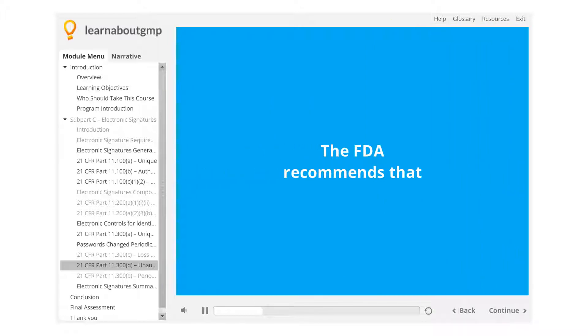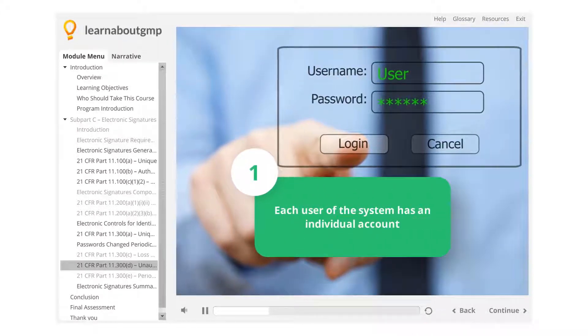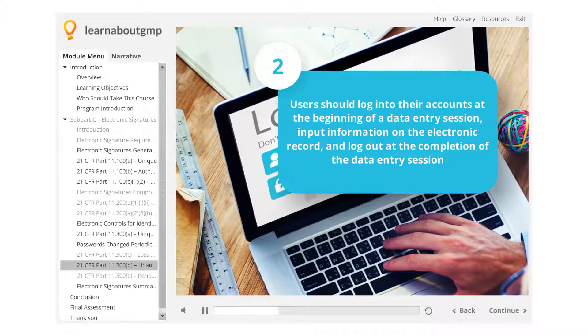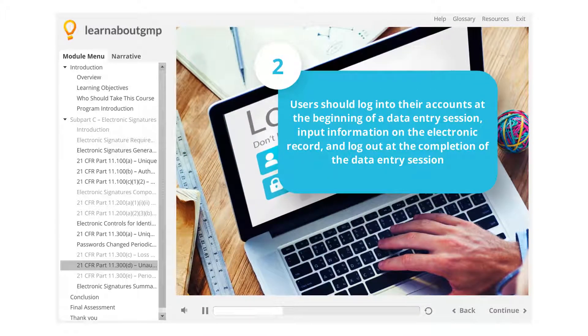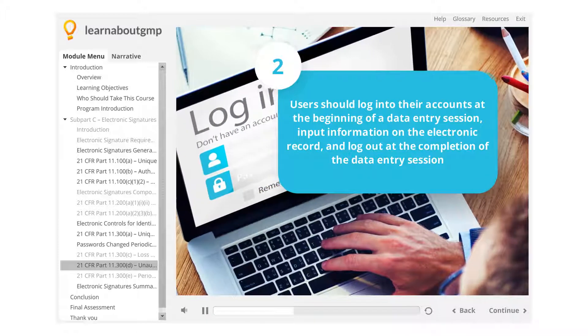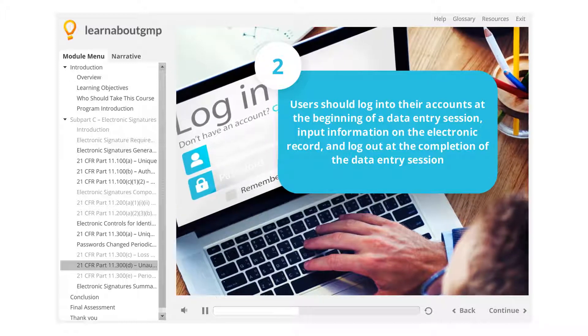The FDA recommends that each user of the system has an individual account. Users should log into their accounts at the beginning of a data entry session, input information including changes on the electronic record, and log out at the completion of the data entry session.